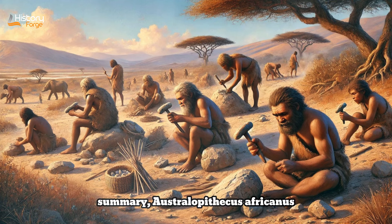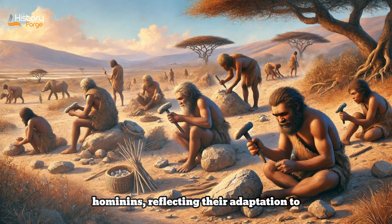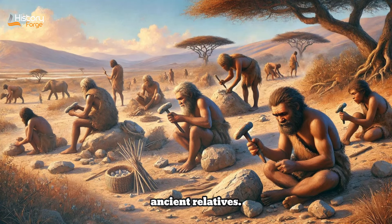In summary, Australopithecus africanus plays a crucial role in the study of human evolution. Its discovery marked a significant milestone in paleoanthropology, providing the first clear evidence of early human ancestors in Africa. The species' combination of ape-like and human-like traits highlights the transitional nature of early hominins, reflecting their adaptation to both arboreal and terrestrial environments. The continued study of Australopithecus africanus fossils from South Africa has enriched our understanding of the evolutionary path that led to modern humans, emphasizing the complexity and diversity of our ancient relatives.